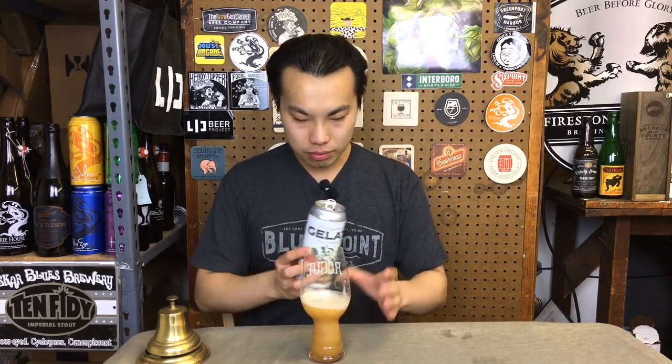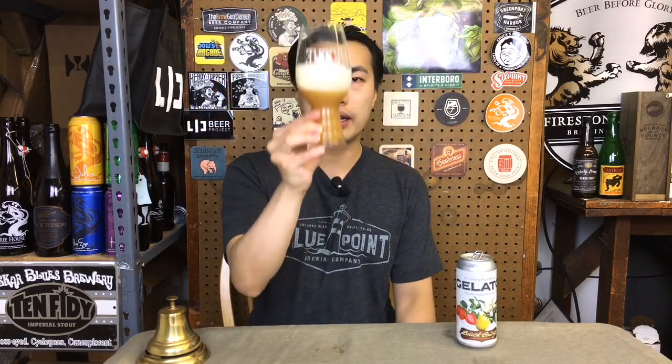I'm really excited. So the beer comes in a medium to deep gold color, full-on haze. Let's give it a swirl on this one.